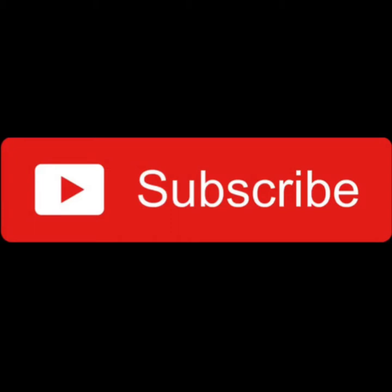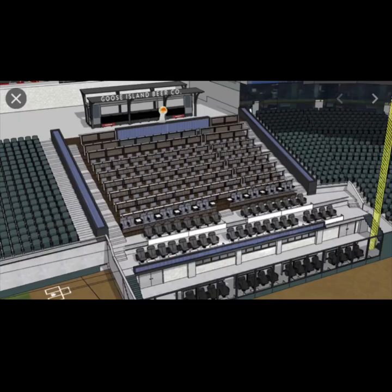Anyway guys, let's jump into the video and start talking about the newest party area at Sox Park — the Goose Island area.